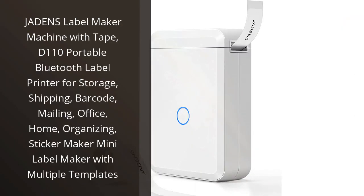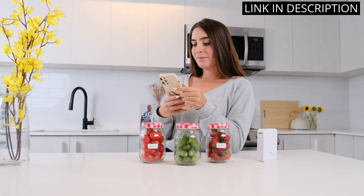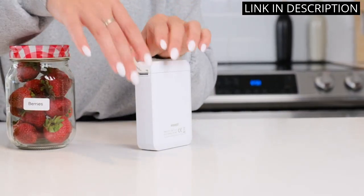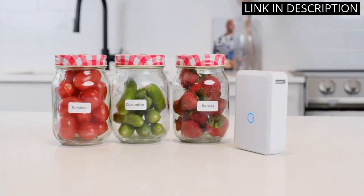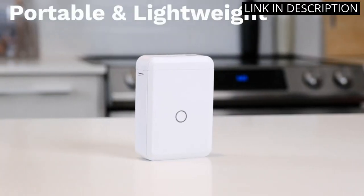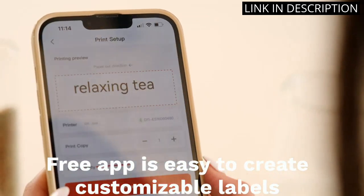I recently purchased the Jaden's Label Maker Machine with tape, and I am extremely satisfied with my purchase. The D110 portable Bluetooth label printer is perfect for organizing my home office and making labels for storage, shipping, barcodes, and mailing. The Mini Label Maker has multiple templates, making it easy to create professional-looking labels quickly and easily.